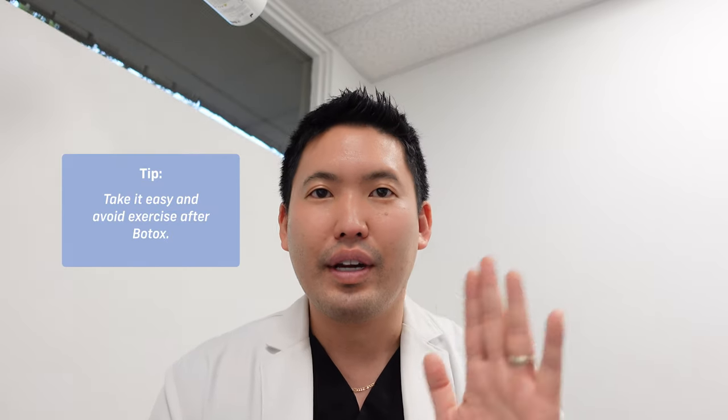The orbicularis oculi is the muscle responsible for crow's feet. Injectors must avoid going too low into the zygomaticus muscle, which can cause an asymmetric smile. See an experienced injector who won't chase wrinkles going downward — incorrect placement can affect the wrong muscle for three months. After your appointment, follow post-procedure instructions: don't work out or do CrossFit right after, stay upright for the recommended time, drink plenty of water, and don't lie face-down for a massage immediately after your Botox appointment.